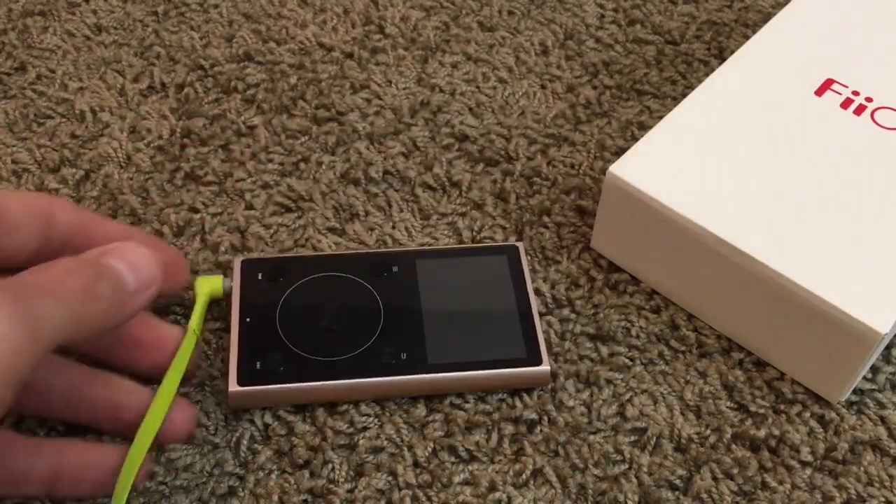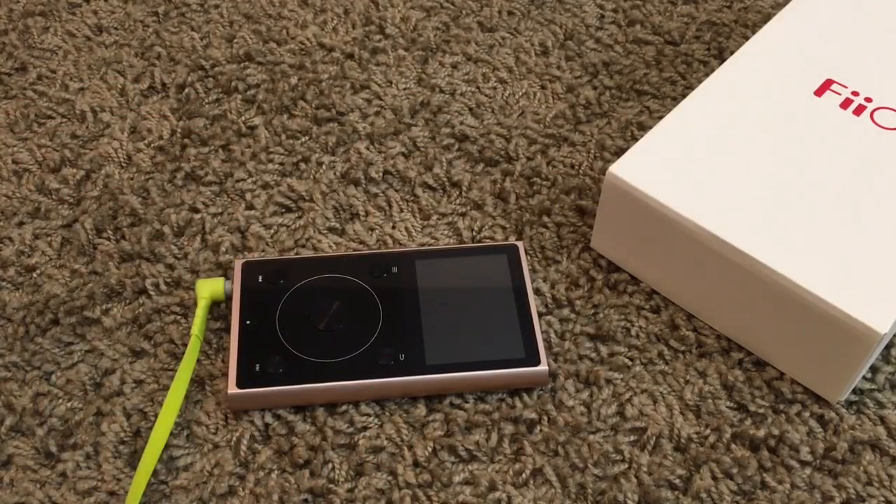This one's like a hundred bucks. They make them going all the way up to like six, seven, $800. That's right — believe it or not, people still use MP3 players, and I'm one of them.